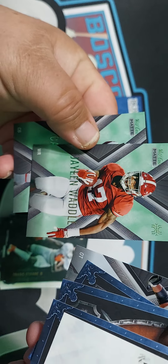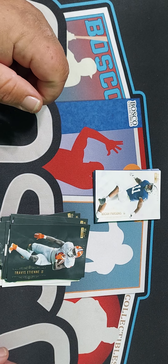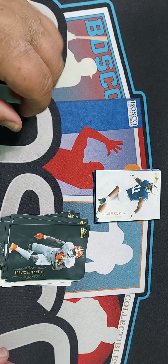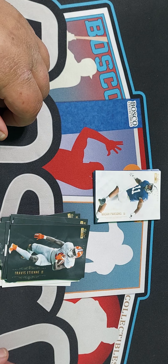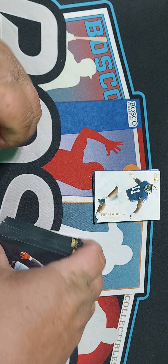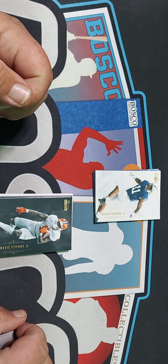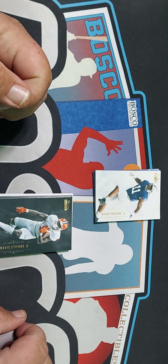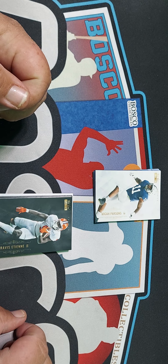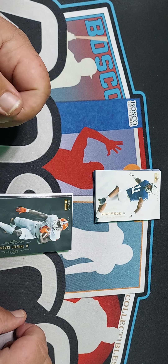So these are black. We got a GC Horn, Patrick Surtain the Second, Kyle Farley, Penei Sewell again, D'Wayne Eskridge, Joe Tryon, and Travis Etienne.